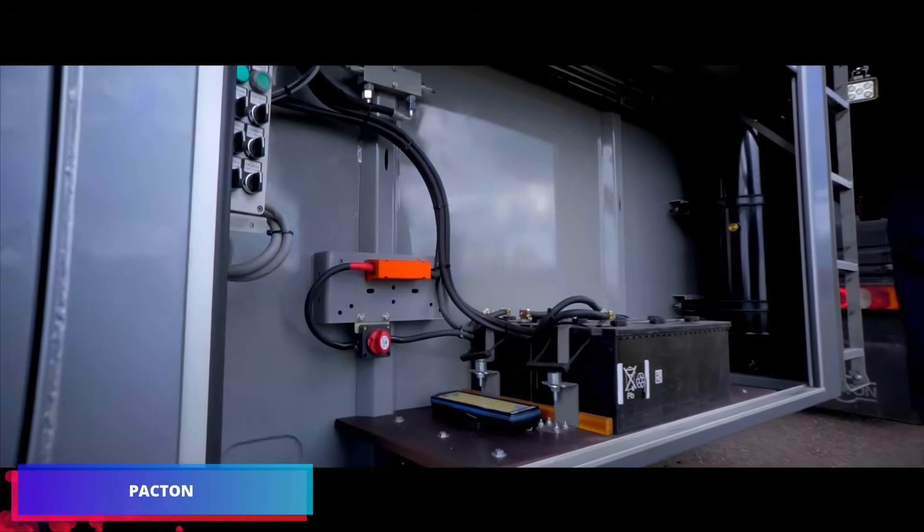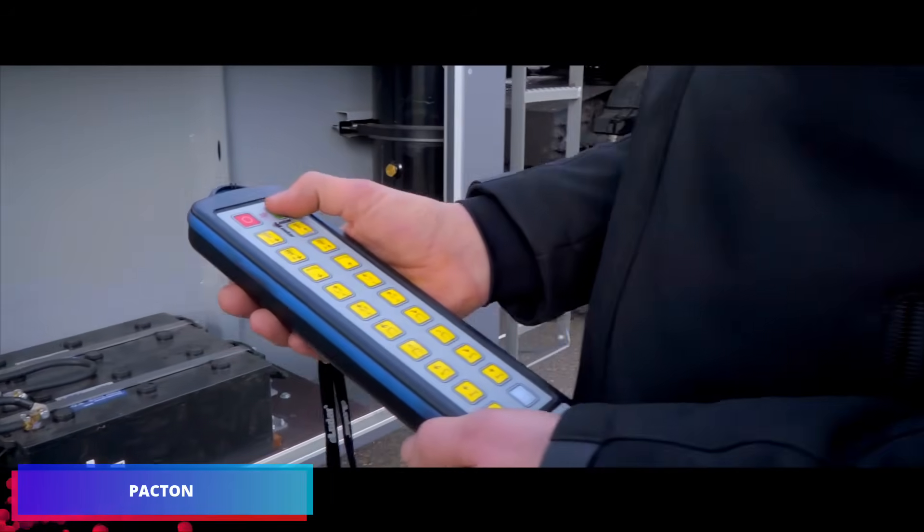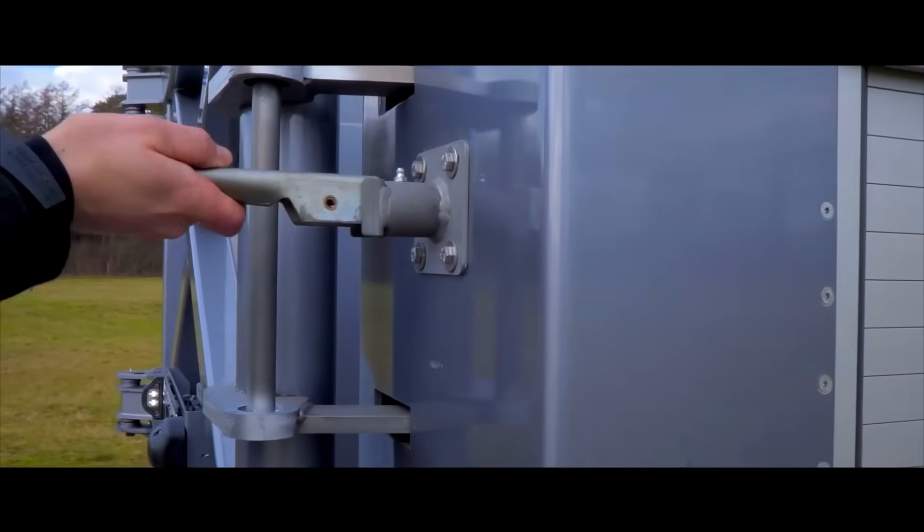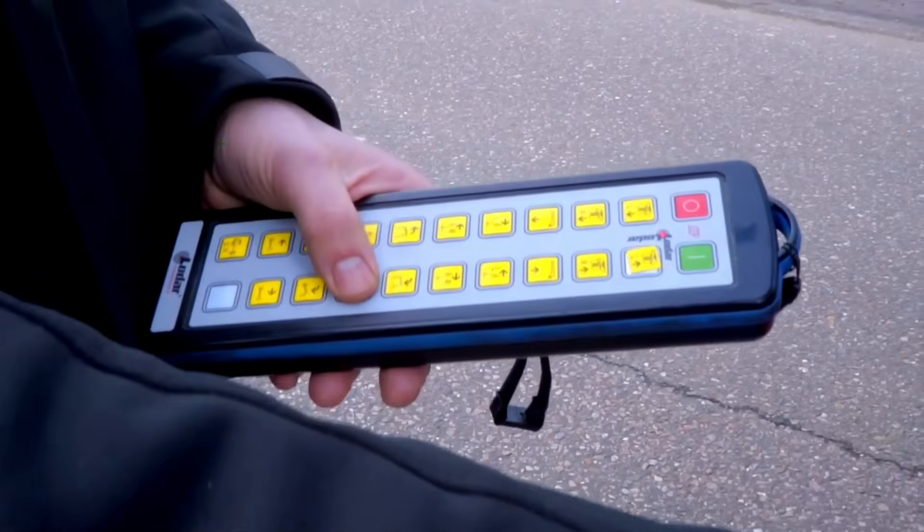Some manufacturers just produce one kind of trailer and stop there. Packton, a Dutch brand, adopts a different strategy. For whatever task, they construct shape-shifting trailers.